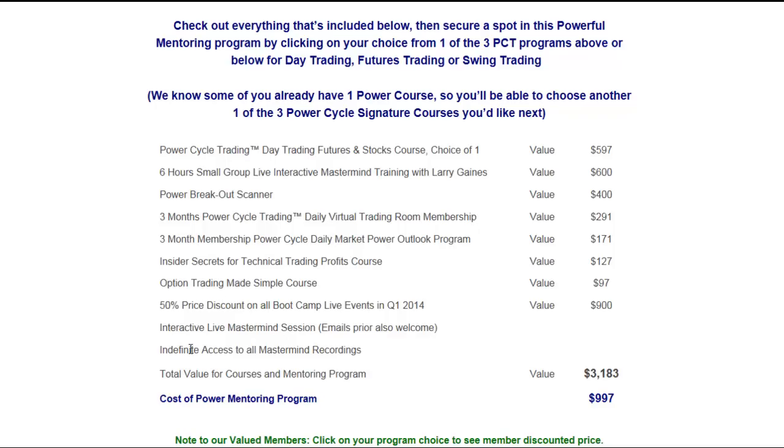Everything will be recorded and you can put your questions in. It's a fantastic program. If you're interested, it's $997 and I also offer a two-pay option. I hope you'll join me — I've got a couple spots left and it'd be a great way to maximize and kick off your 2014.